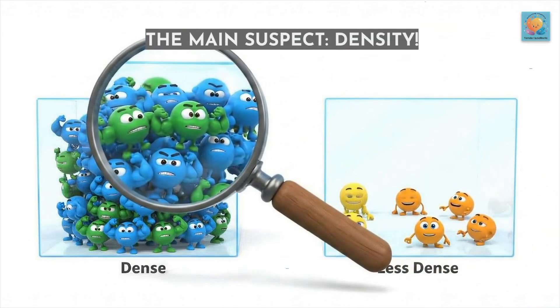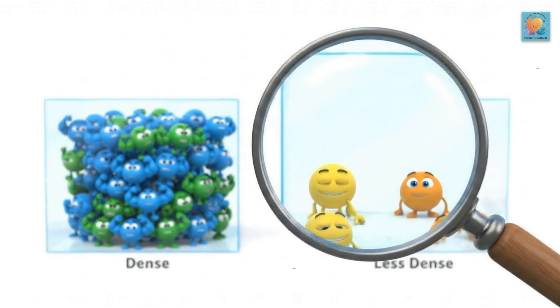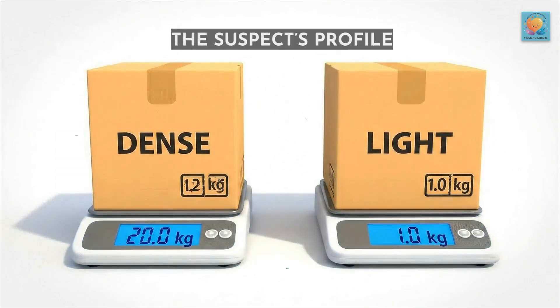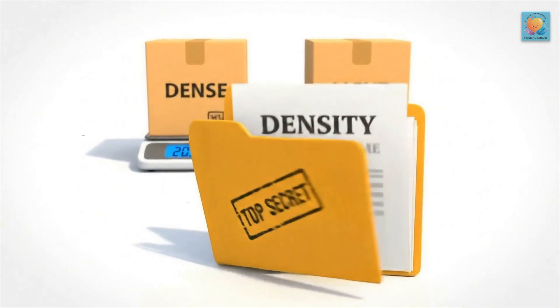The real secret is how much stuff is squished into a space. We call our main suspect density. Density is the measure of how much mass, or stuff, is packed into a certain volume, or space.